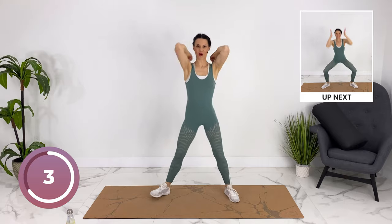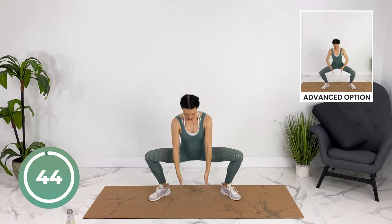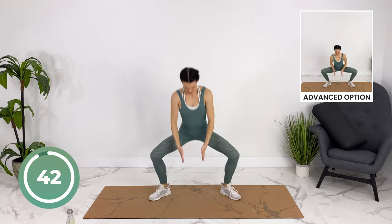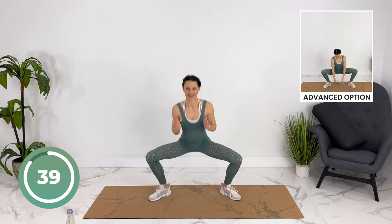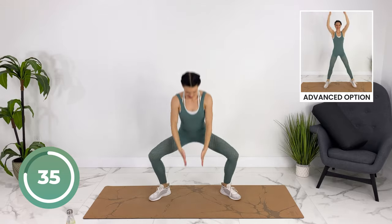Awesome job — let's take it wide, reaching down, coming up. You can jump for an extra challenge, squeezing your thighs and glutes at the top.